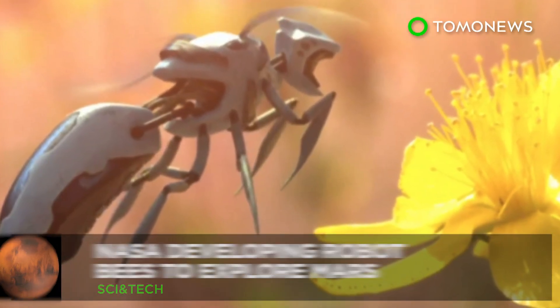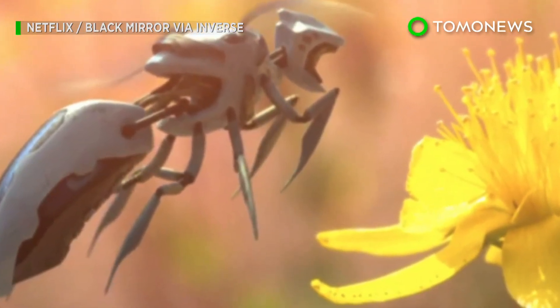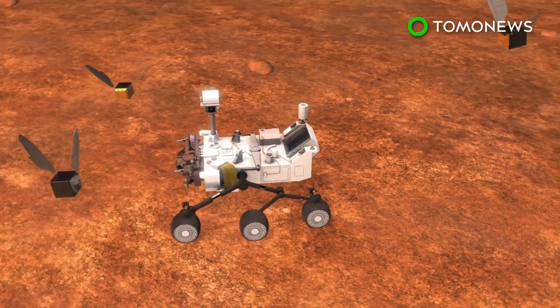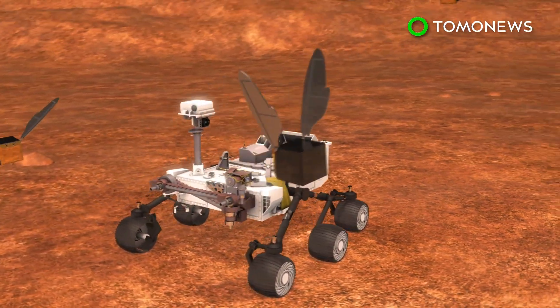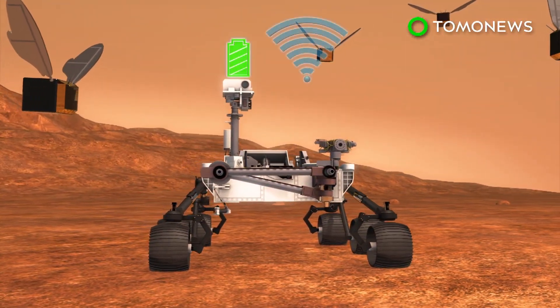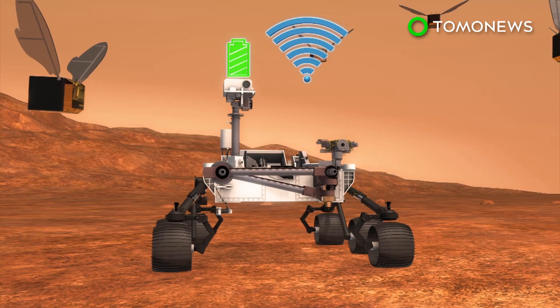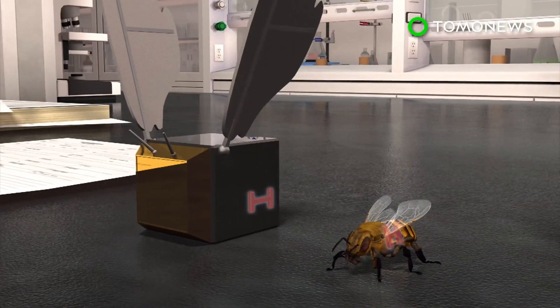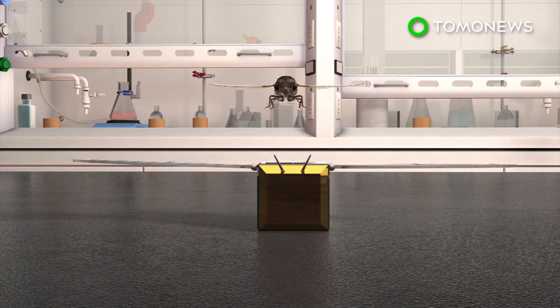NASA researchers are working on robot bees. According to new NASA plans for Martian exploration, robot Mars bees would use a rover as a mobile base for operations and charging. They can stay airborne for four to six hours. The space agency says the Mars bee is the size of a bumblebee with a wingspan similar to a cicada.